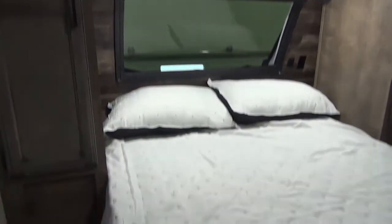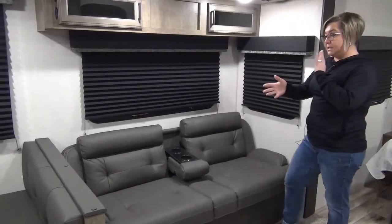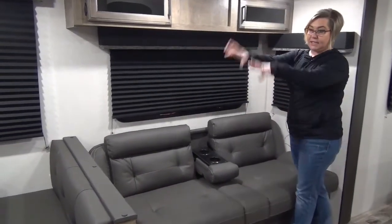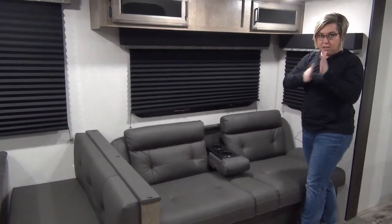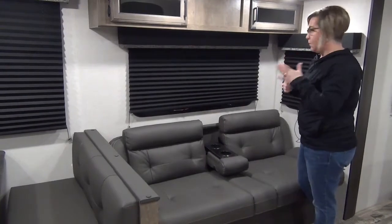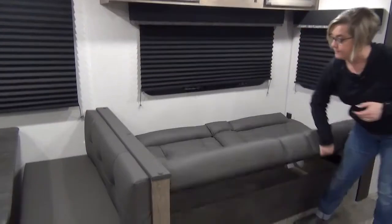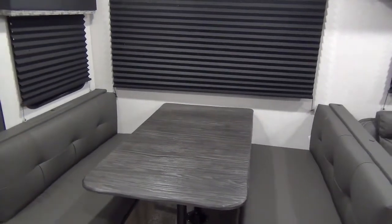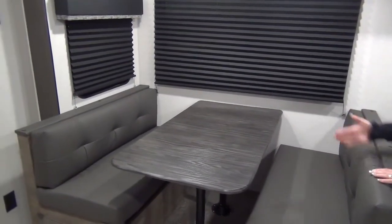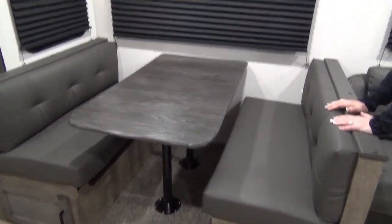Here we are in the main slide. This floor plan is very popular with the sofa and the booth, and we will also have it with the King U — so we'll splice the video to show you both. This is a jackknife sofa. The cool thing about the table is it is an actual 48-inch dinette, so adults can sit comfortably and play a good card game with everybody having elbow room.